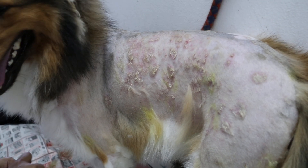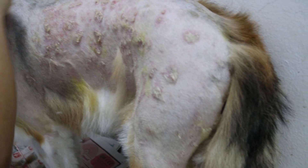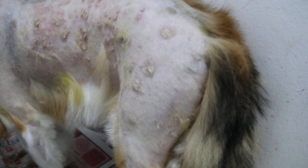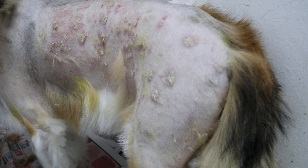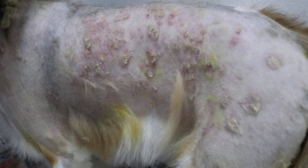This Shetland Collie has a very itchy body. It went to another vet about two months ago. The vet gave anti-fungal tablets and Apoquel, which is an anti-inflammatory, and the dog seems to have recovered for some time but not fully recovered.